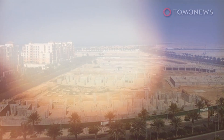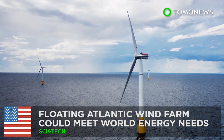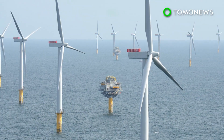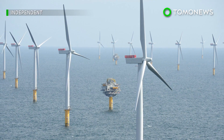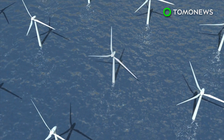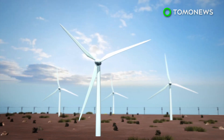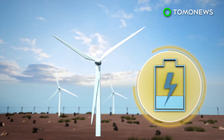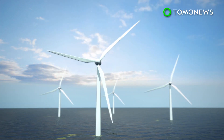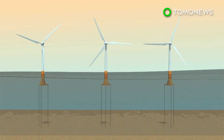Could a floating Atlantic wind farm meet the world's energy needs? According to a new study, building a deep-sea wind farm the size of India stretching across the North Atlantic could meet the whole world's power needs. Land-based wind farms can produce around 1.5 watts per square meter, while a wind farm in the Atlantic would be able to generate 6 watts per square meter.